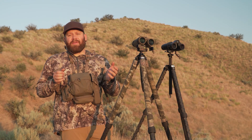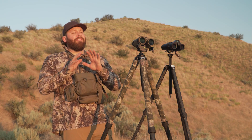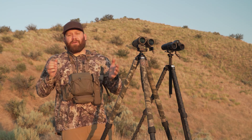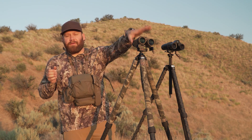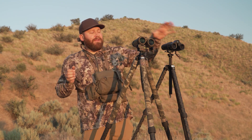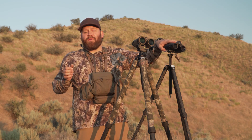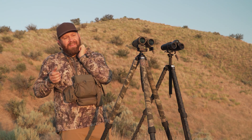The laser in the Sig ranges 10,000 yards, which means on a deer at 3,000 yards you're going to get a range pretty much every single time. I have a lot of field experience with both. If I was going to shoot rock chucks or small targets at 1,000–1,500 yards, I would take the Kilo 10Ks all day over the Leicas.